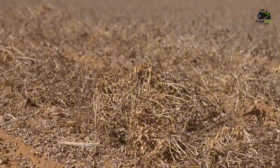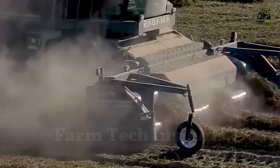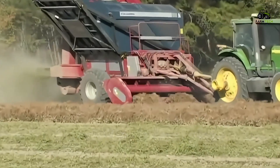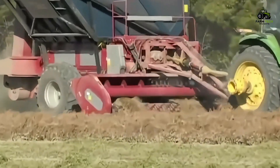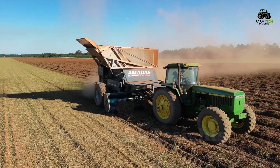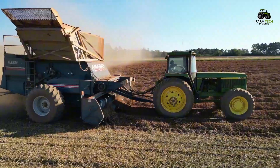Once the peanuts have reached the appropriate dryness, a specialized harvester is put into use. This machine collects the plants, separating the peanut shells from the stems and roots using a modern screening and air-blowing system. This system removes impurities such as soil, small branches, and unwanted parts, and stores the clean peanuts in separate compartments ready for further processing.